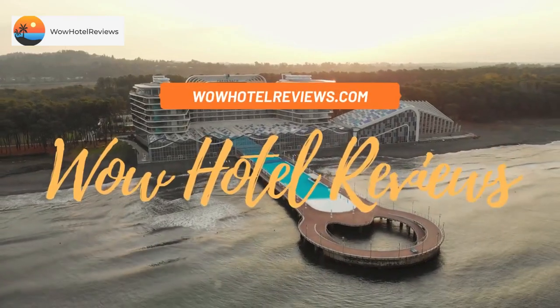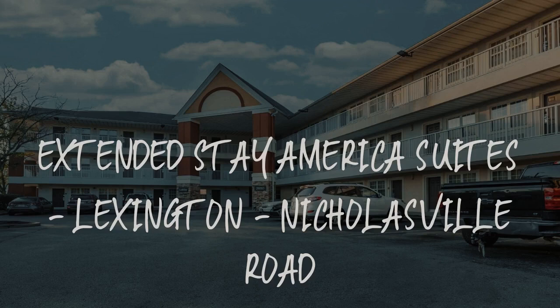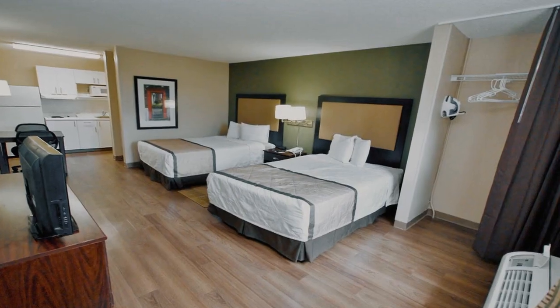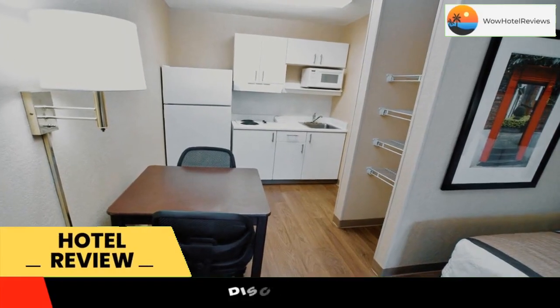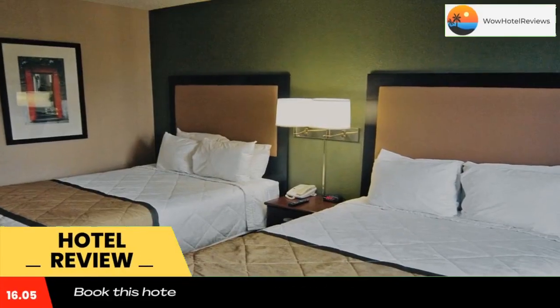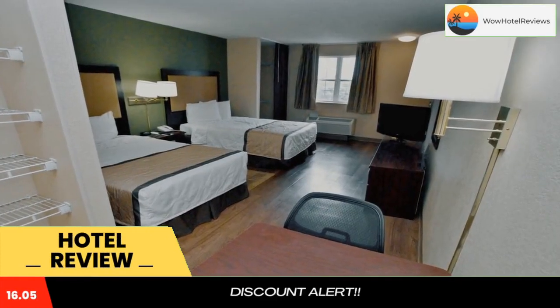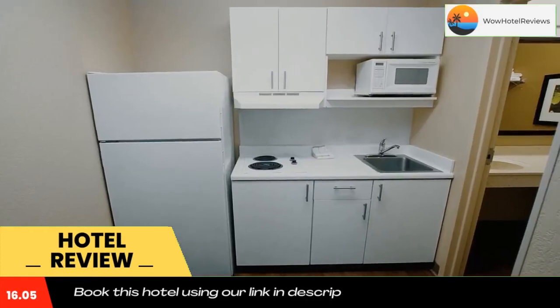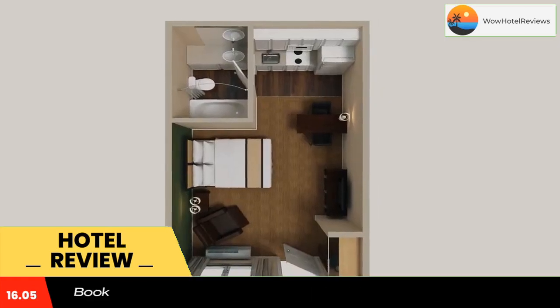Hello guys, welcome to Wow Hotel Reviews. Today I am reviewing Extended Stay America Suites, Lexington Nicholasville Road. It's a two-star hotel. Please use our Booking.com link in the description to book the hotel and get good pricing. This Extended Stay America Lexington Nicholasville Road is located in Lexington and is especially designed for longer stays, with all rooms featuring a fully equipped kitchen.